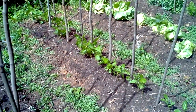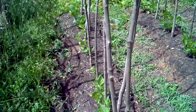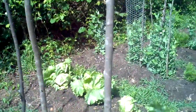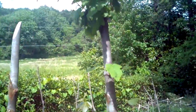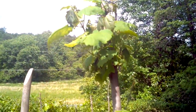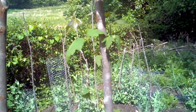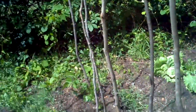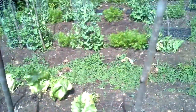Beans are now clinging to their poles. Same with some peas. What's great is the poles we have — we chop these off as saplings or branches and they're still growing. So apparently our dirt is very, very, very fertile.